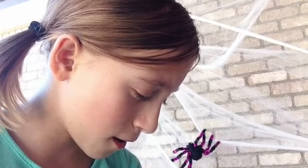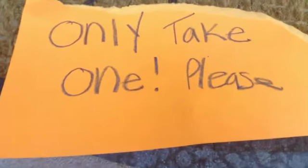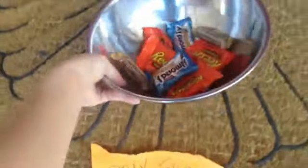The last one is to never take only one when you see an 'only one' sign. What? That is not happening. We're just taking the whole bowl.